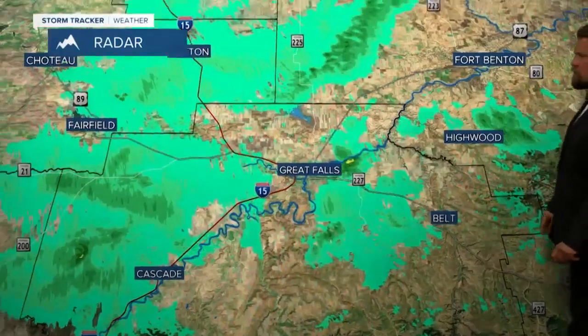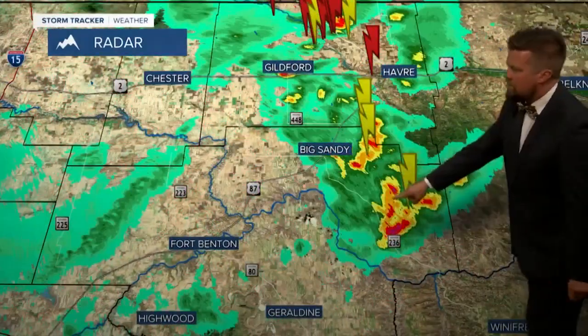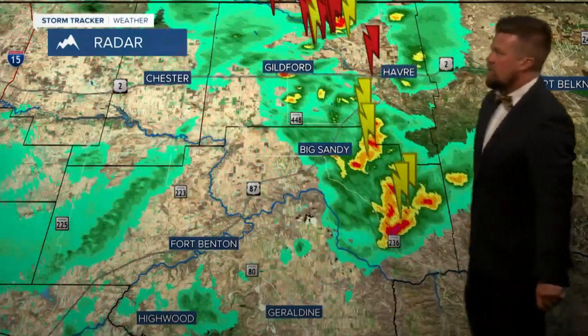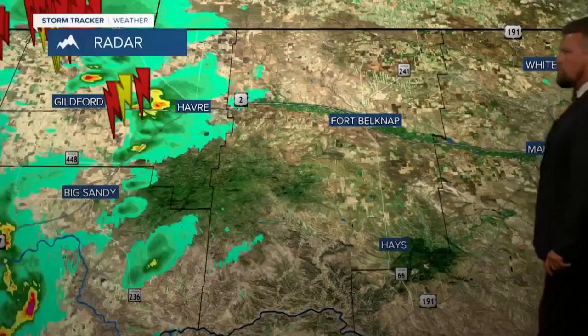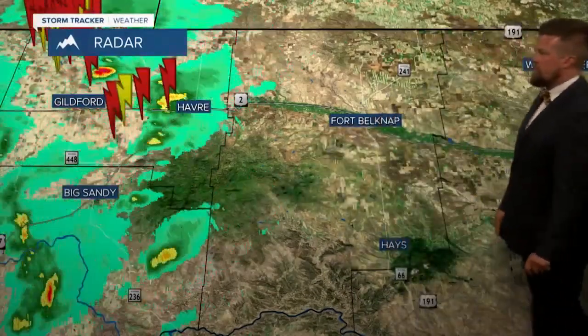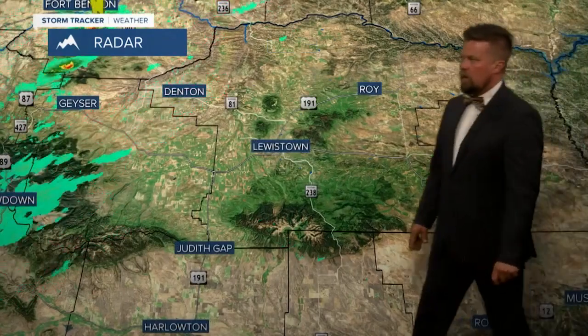Some good storms pushed through the Highwood area earlier. Rocky Mountain Front and East Glacier area are calming down for the time being. But look at that — this is the line of storms that came through around Great Falls, Highwood, and Fort Benton, and that's pushing up over the Bear Paw Mountains right now. Havre has been hearing a few rumbles of thunder. And off towards the south, we've got some showers crossing off of the Little Belt Mountains through Judith Basin County and pushing in the direction of Denton and Lewistown. Still a little energy, but mainly looking at showers and a few storms up along the northern part of the state tonight.